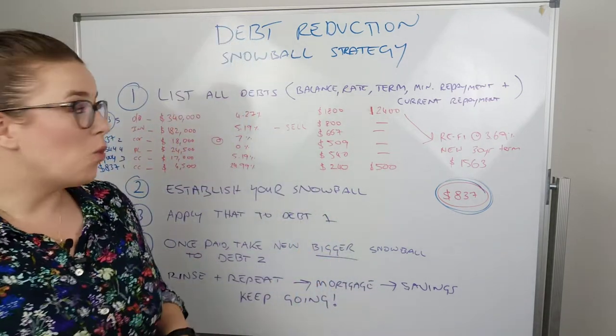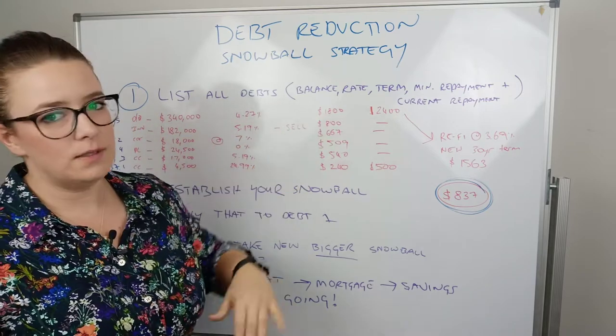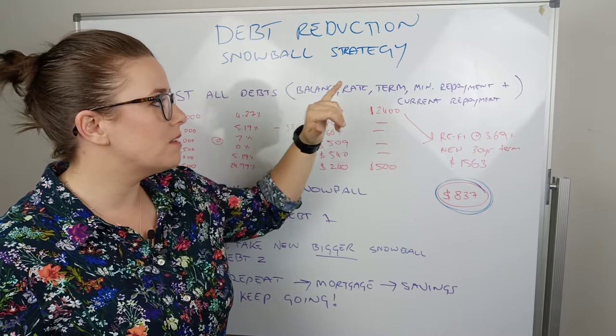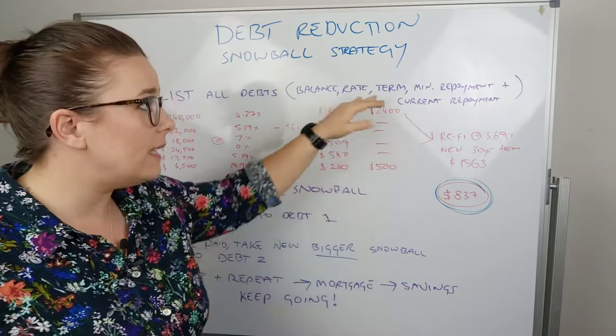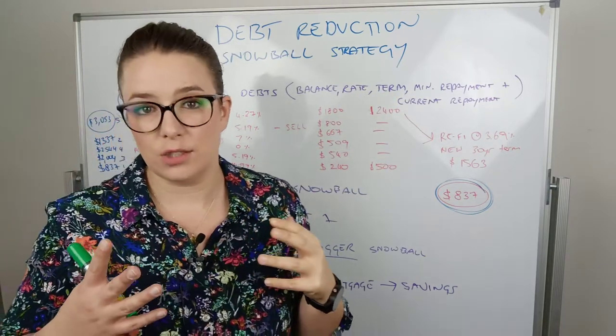Step one: list all debts. You want to list them out — the balance, the rate, the term, your minimum repayment, and more importantly, your current repayment. These are the numbers that we work with to create the strategy.